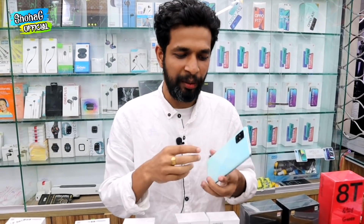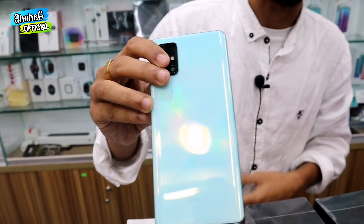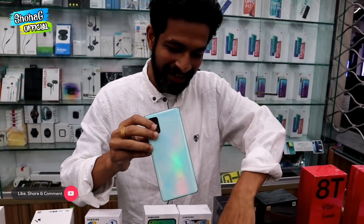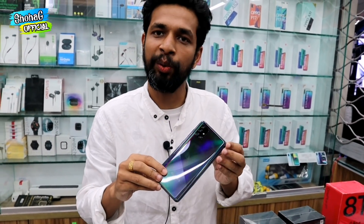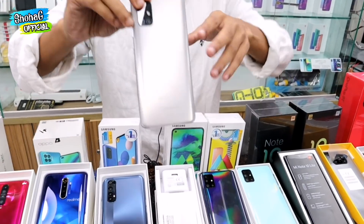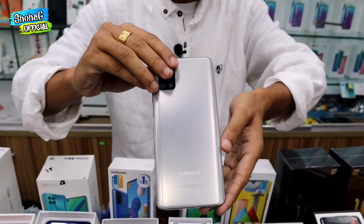Samsung is a very popular and popular brand. They have the Samsung A71, priced at 34,000 to 35,000. This popular device comes in 8GB or 128GB storage. It is a semi-flagship device.